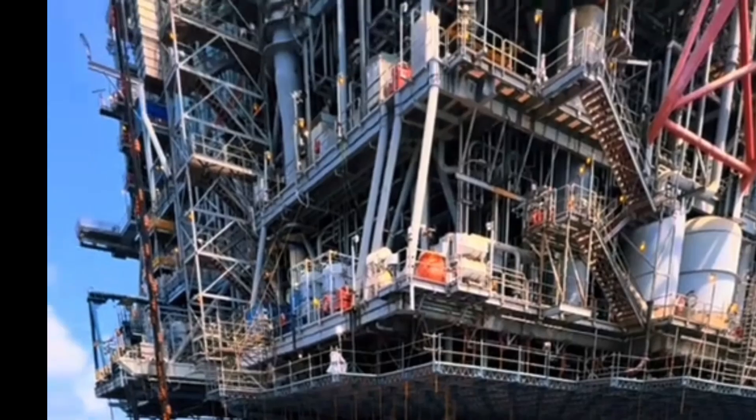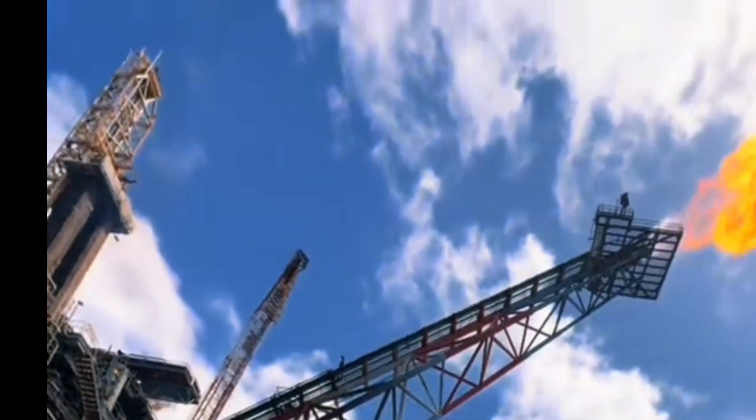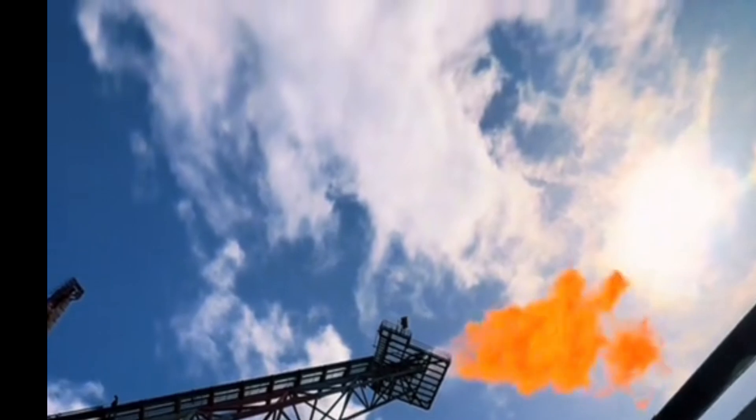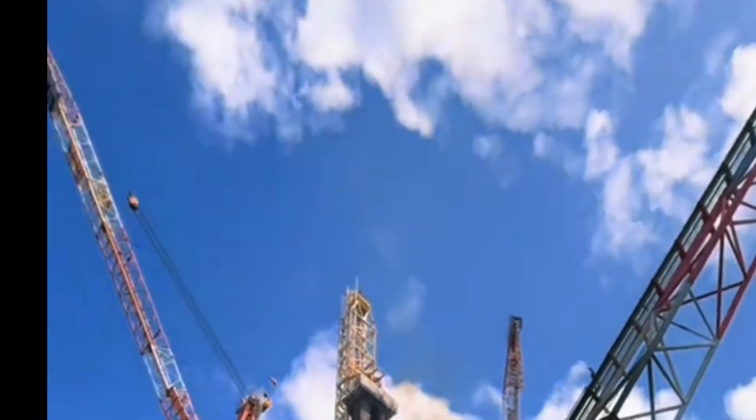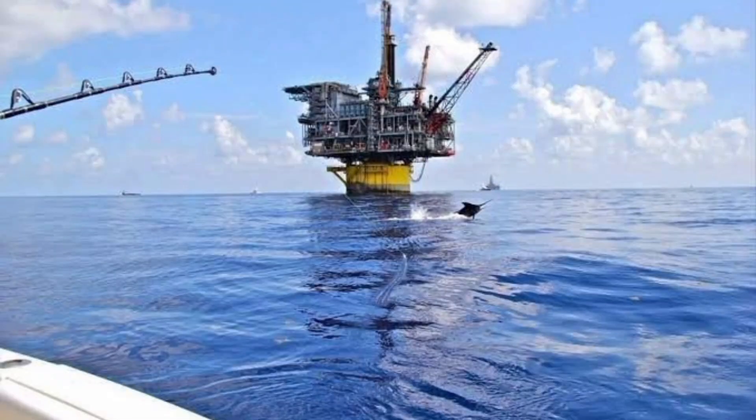Our countdown begins with the Perdido Spar, located in the Gulf of Mexico and operated by Shell. Standing about 267 meters tall — almost the height of three football fields — it is one of the deepest floating oil production platforms in the world.